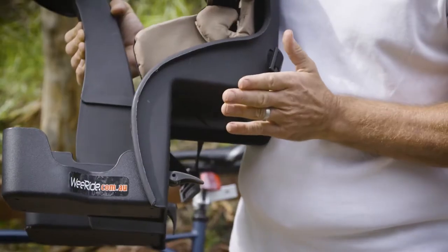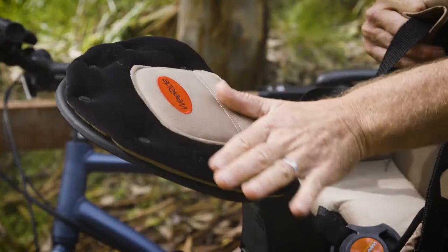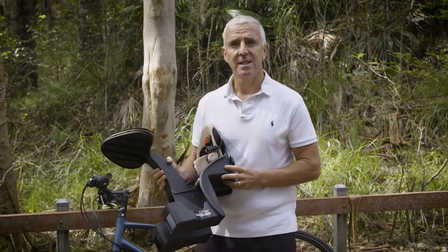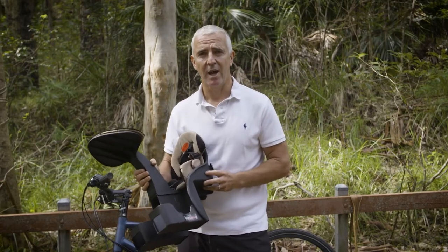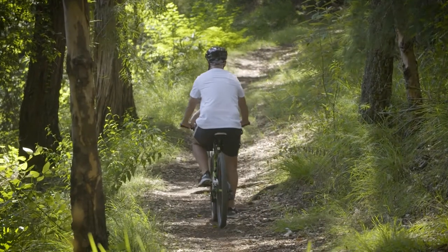We also have high sides on our seat for child stability, and for comfort, we have a plus cushion on the seat and on the podium. The WeRide seats meet safety standards around the world, including the very strict EN14344 in the EU.